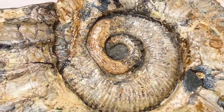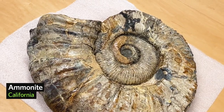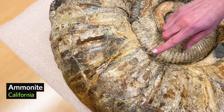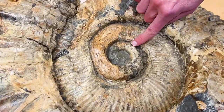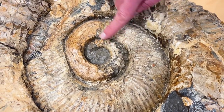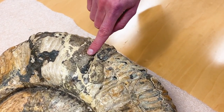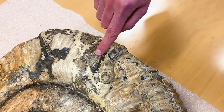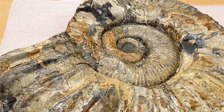The ammonites have been extinct for 66 million years now. They went extinct along with the dinosaurs, but even though they had shells like the nautilus does, they were probably more closely related to squid and maybe octopus. Because this has been fossilized it's quite sturdy and stable, so we're excited for it to be in the gallery and be there for people to be able to get hands on.